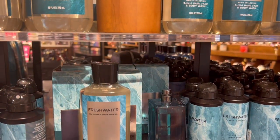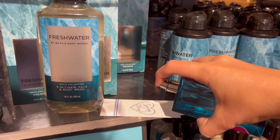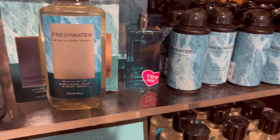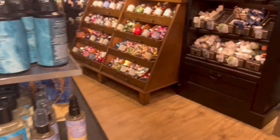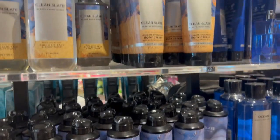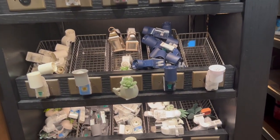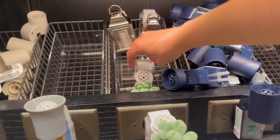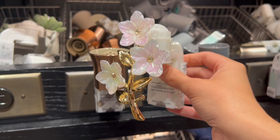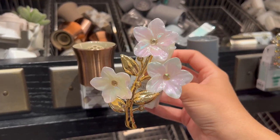I went ahead and sniffed the cologne — oh my gosh, it smelled amazing. You'll have to let me know if your man uses the Bath and Body Works cologne and if it lasts a long time. I got my boyfriend one for Christmas and he's never used it, so I can't testify. Anyway, here are some new wallflowers — there's a really pretty one I'm considering getting.